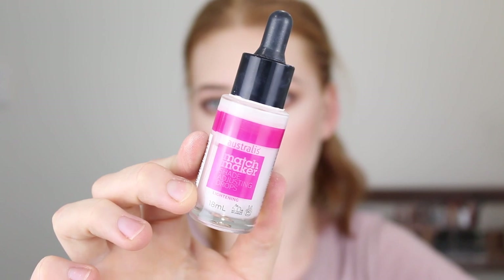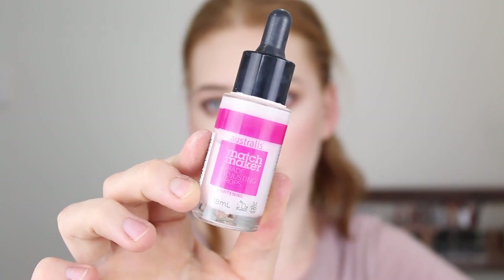The last product I quickly want to mention are the Australis Matchmaker Shade Adjusting Drops. This is simply a white liquid that you can add into any foundation to make it lighter. So if you've got super fair skin, it's a product I definitely recommend having in your collection. It doesn't alter the consistency or the finish of your foundation at all — all it does is make it lighter. It's definitely something every fair-skinned person should have in their makeup collection.